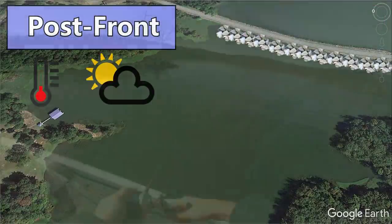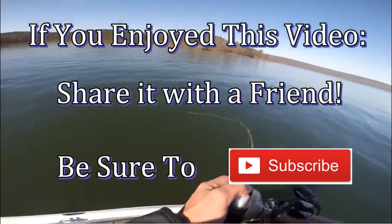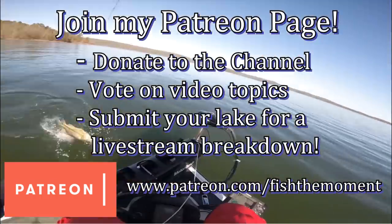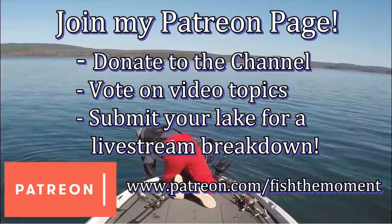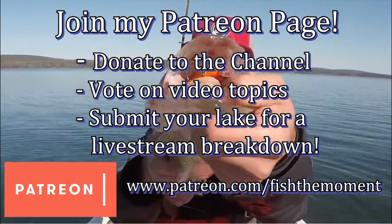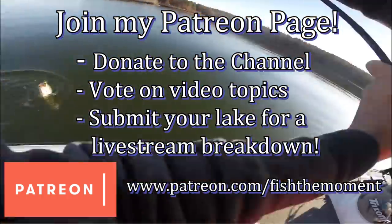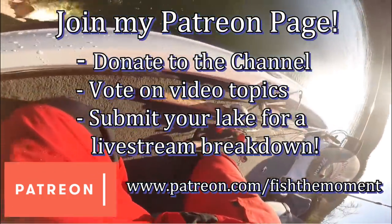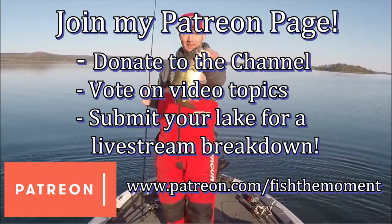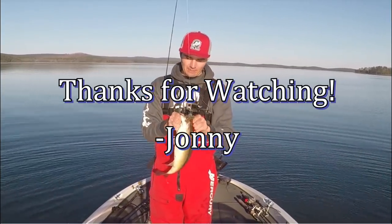Those are the ways frontal conditions affect bass in different seasons and how you can adapt to pre-front, during-front, and post-front conditions to consistently put bass in the boat. If you're still here at the end of this video, please subscribe to my channel for more content and share it with a friend — that's the best way to support and grow the channel. Leave a comment below with any questions and I'll get back to you as soon as I can. Thanks for watching and I'll see you next time.